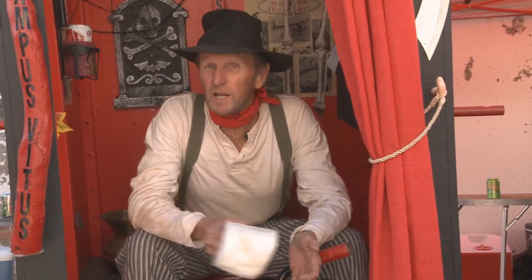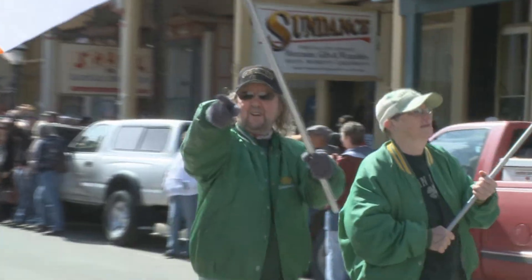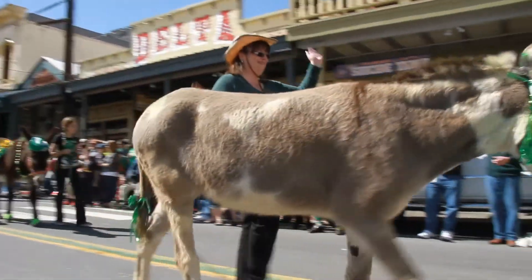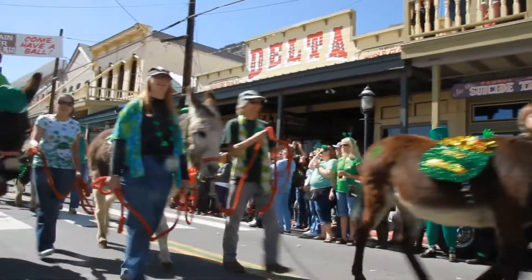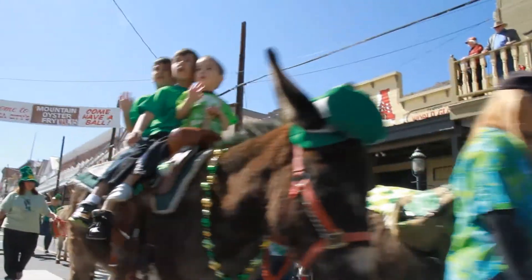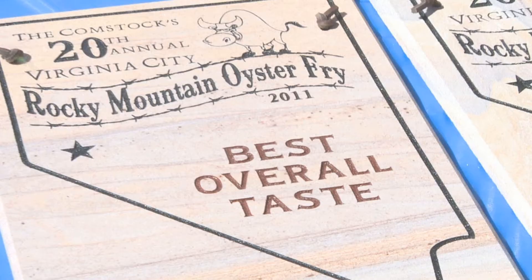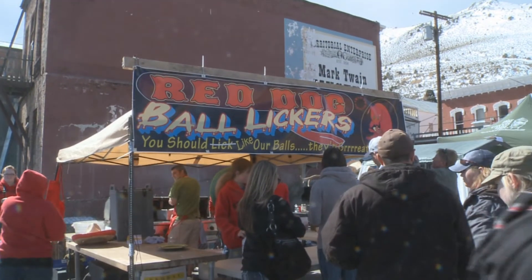Just about every weekend, you'll find some kind of parade, competition, celebration, or other event here in Virginia City. Outside of Ireland, you'll find the most St. Patrick's Day fun at the annual Mountain Oyster Fry Testicle Festival, where cooks compete to win the title of the best ball baker, fryer, or sautéer — whatever the case may be.